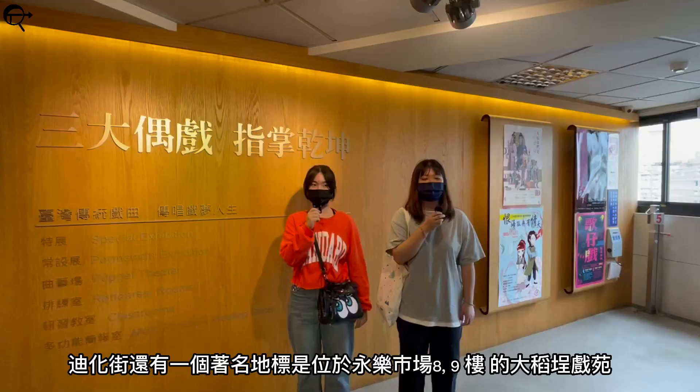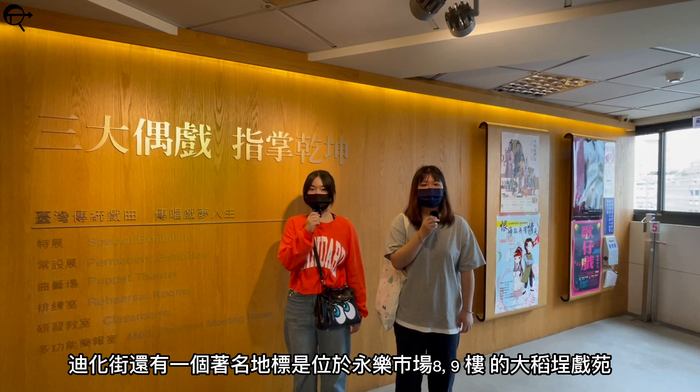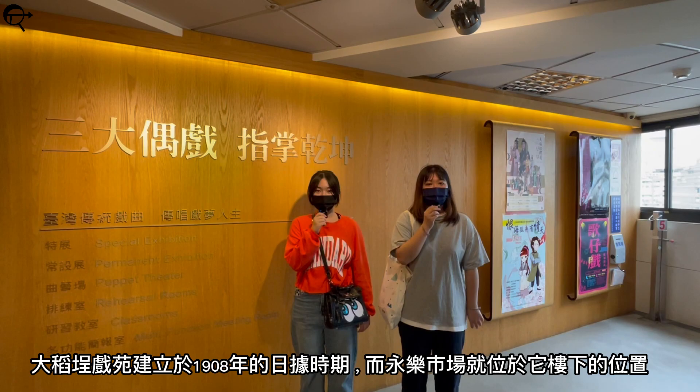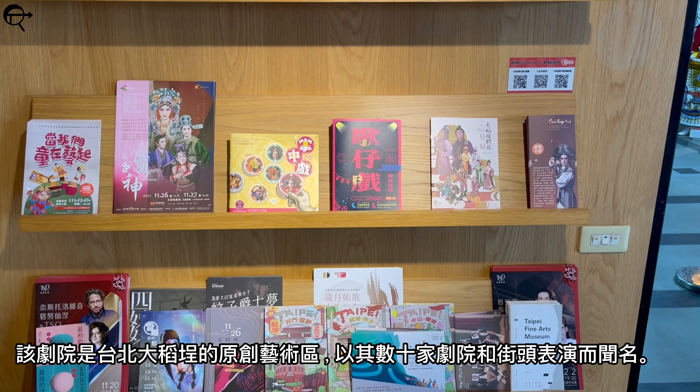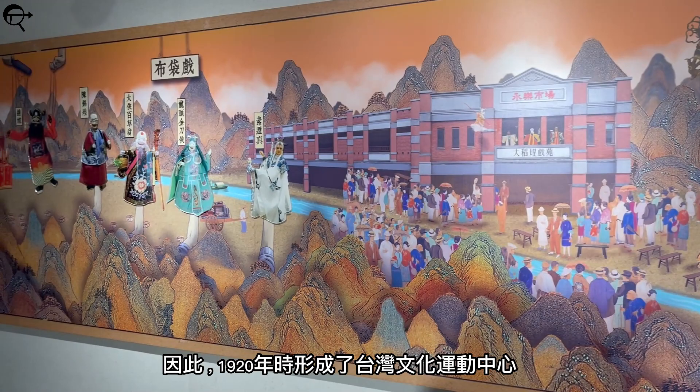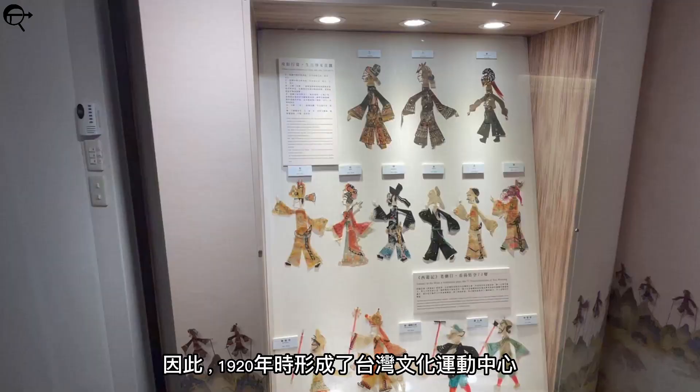One notable landmark in Dihua Street is Da Dao Chen Theatre. It's on the 8th and 9th floor in Yongle Market. Before the building, it was just a garden. It was constructed in 1908 during the Japanese occupation. The theatre made Da Dao Chen Taipei's original art history, famed for its dozen of theatres as well as street performers. As a result, it formed the center of the Taiwan cultural movement in the 1920s.